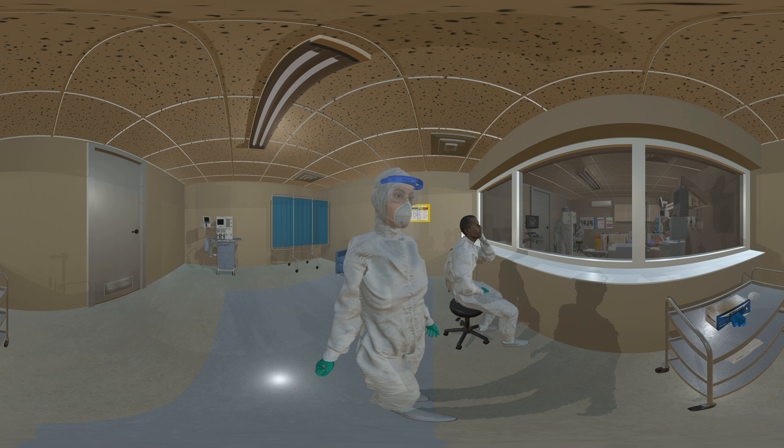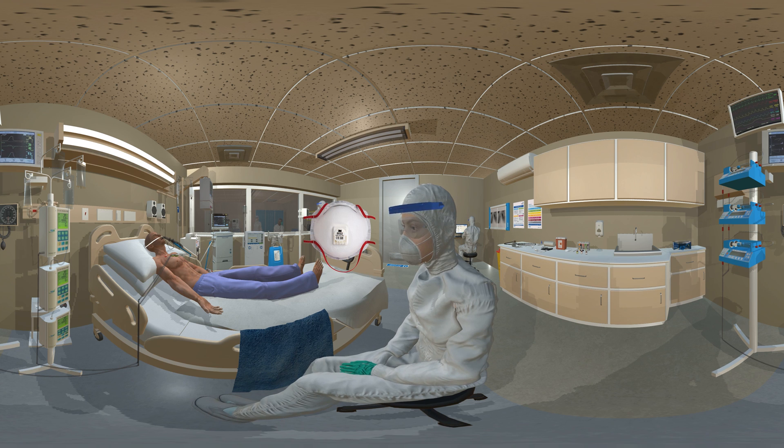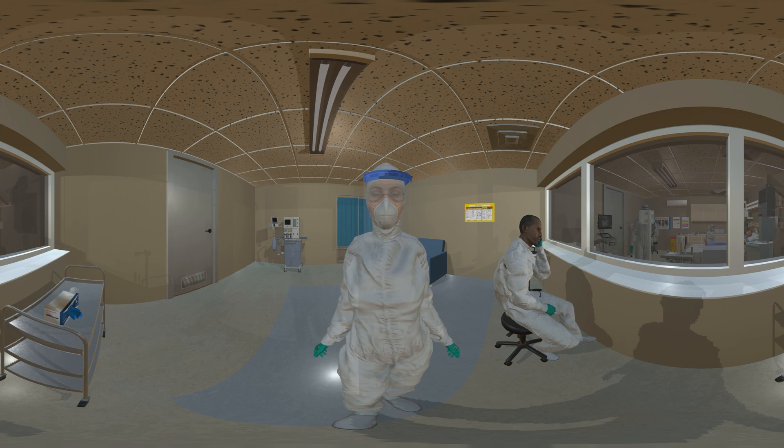Respiratory protection worn over the nose and mouth protects staff from inhaling airborne particles and aerosols. There are three categories of tight-fitting disposable filtering facepiece respirators — FFPs: FFP1, FFP2 and FFP3. FFP3 and loose-fitting powered hoods provide the highest level of protection and are recommended when caring for patients where high-risk aerosol generating procedures (AGPs) are being performed. Where a risk assessment shows that an FFP2 respirator is suitable, they are recommended as a safe alternative. N95 respirators are broadly equivalent to an FFP2.